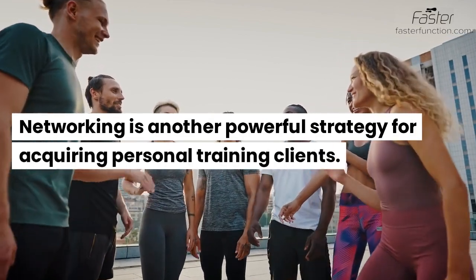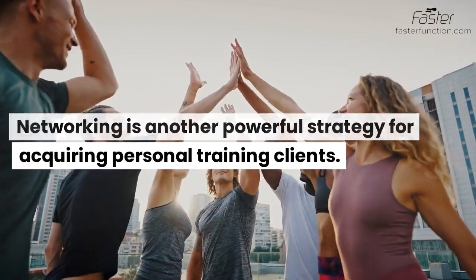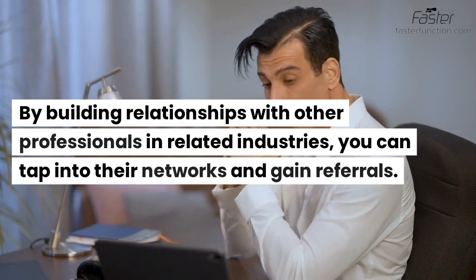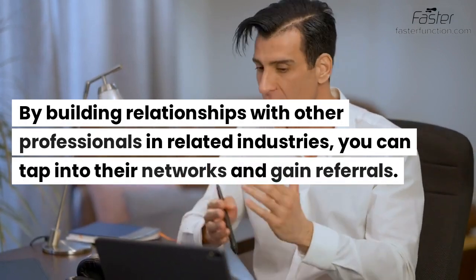Networking is another powerful strategy for acquiring personal training clients. By building relationships with other professionals in related industries, you can tap into their networks and gain referrals.